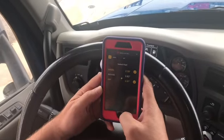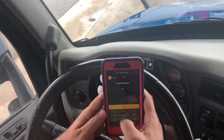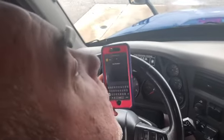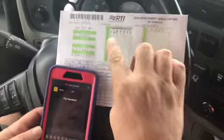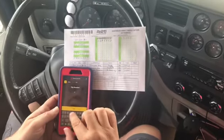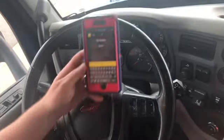We hit next, and my mileage is 184,683. Hit next again. They want my trip number — I actually had the wrong trip number down, so I enter: 1, 6, 8, 5, 9, 5, 2. And I hit next.